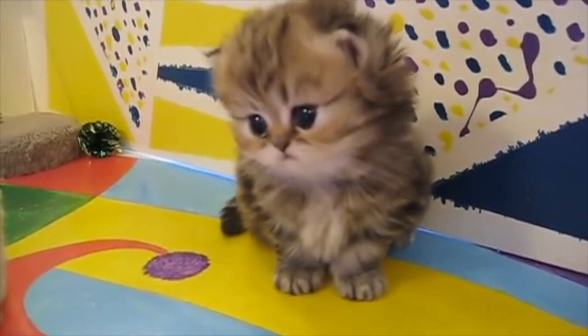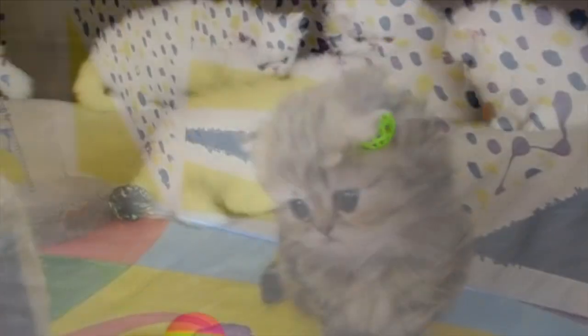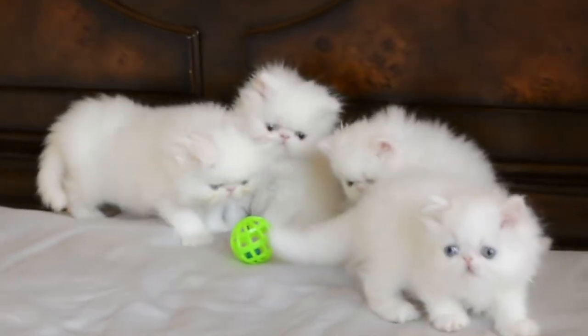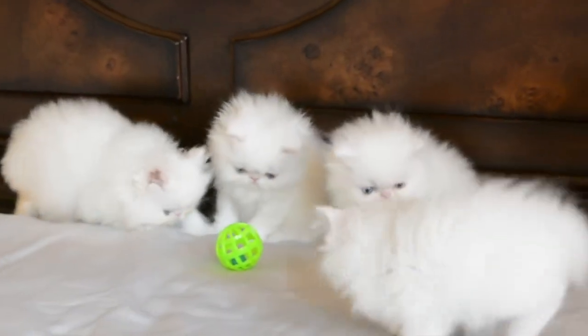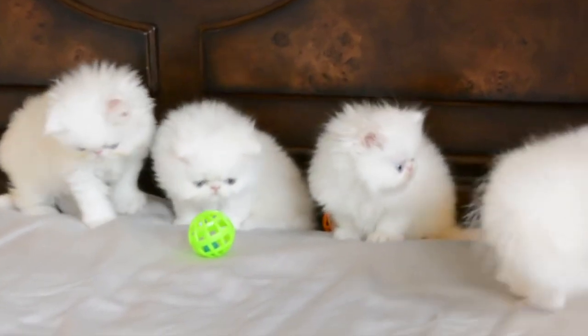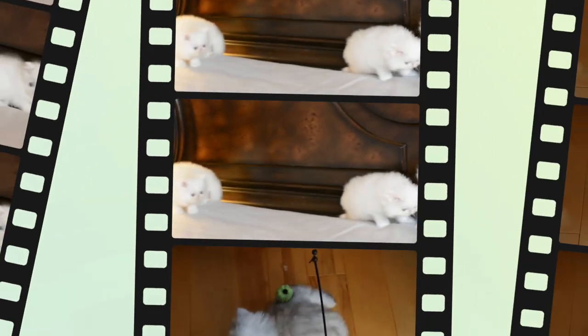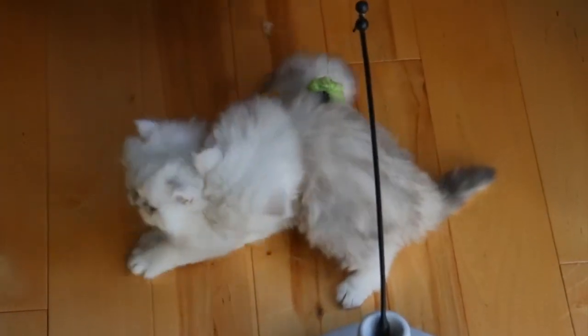Do Persian cats like to cuddle? Persian cats are visually striking, yet they're also great lap cats. A lot of Persians will happily be in your lap for hours, yet will not require your attention every time you sit down. Persians are affectionate with their relatives and they like to both play and snuggle.